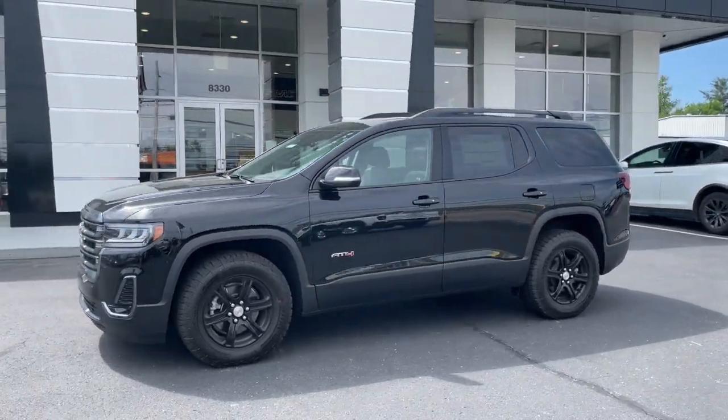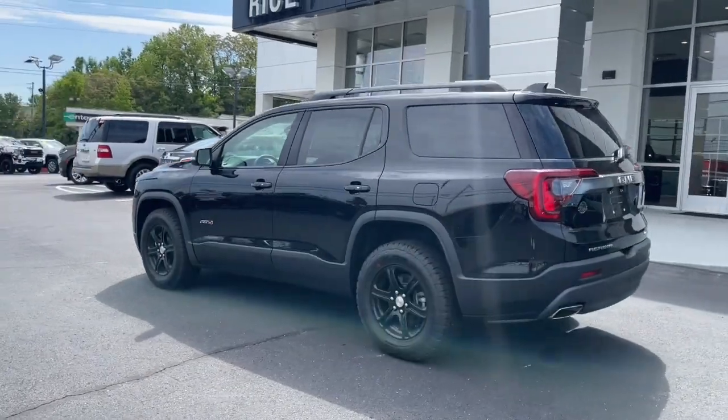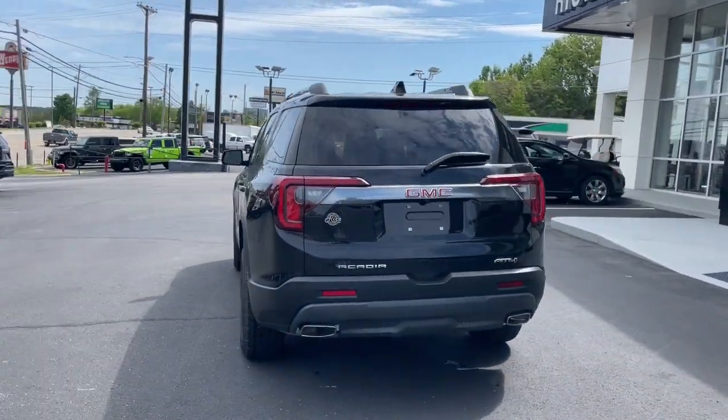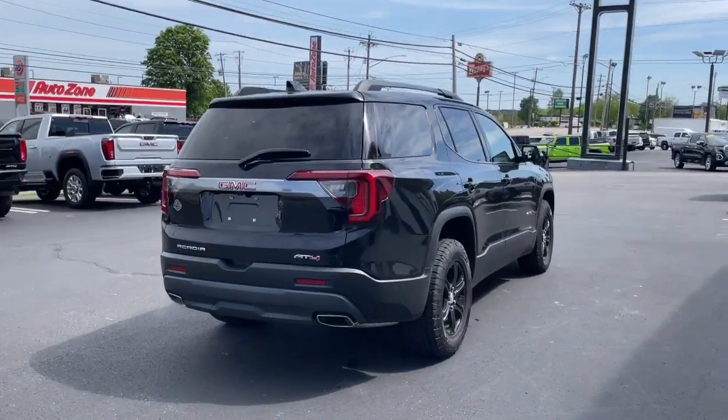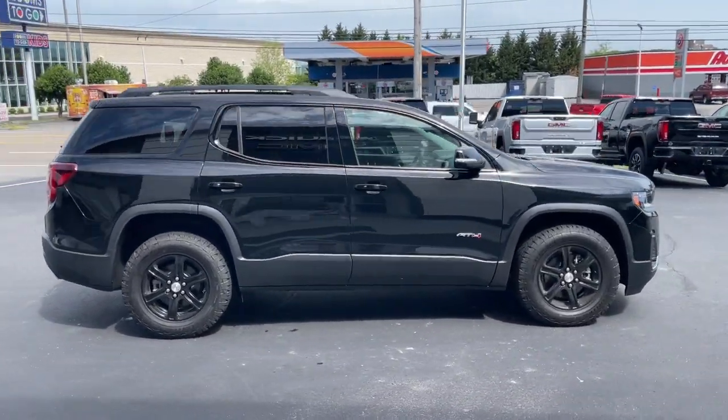Introducing the 2023 GMC Acadia. Take a closer look at this handsome GMC Acadia — the safety-minded family hauler that offers the space and amenities you need to make every excursion relaxing and enjoyable.